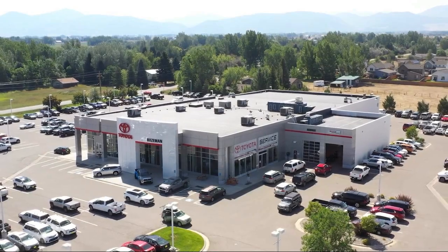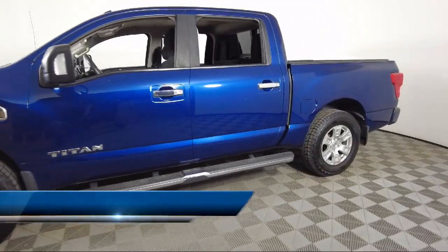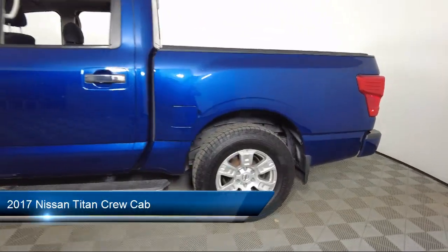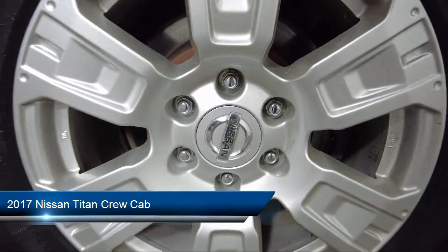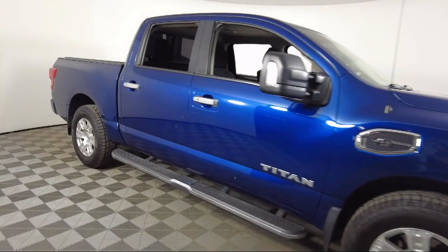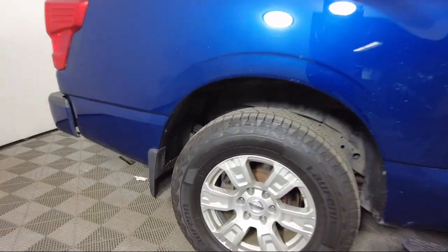Welcome to Toyota Bozeman and here's a look at another one of our great vehicles for sale. It comes equipped with keyless entry, rear seat center armrest, speed sensing steering, steering wheel controls, electronic stability control, air conditioning, tire pressure monitoring system, and traction control.